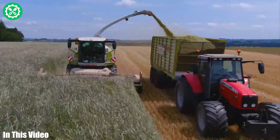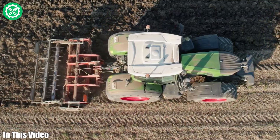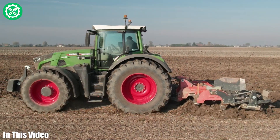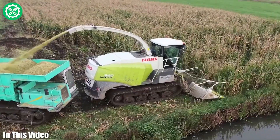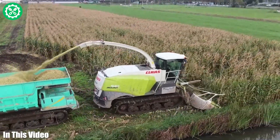Hello, AgriFans. Today, we're diving into the future of farming with a showcase of the most advanced agricultural machines. Stick around for an inside look at the game-changing technology shaping agriculture.